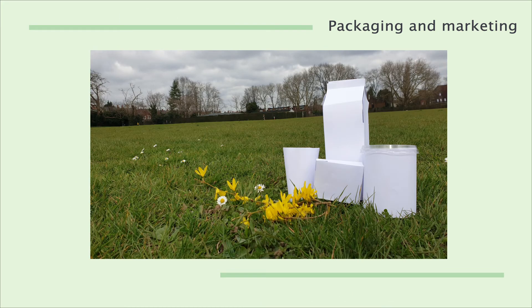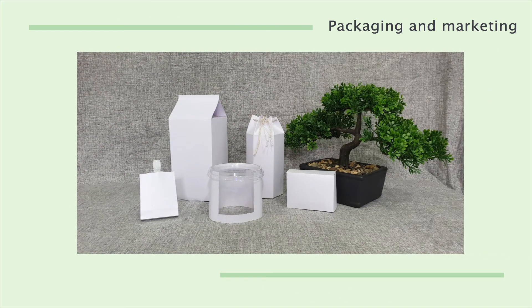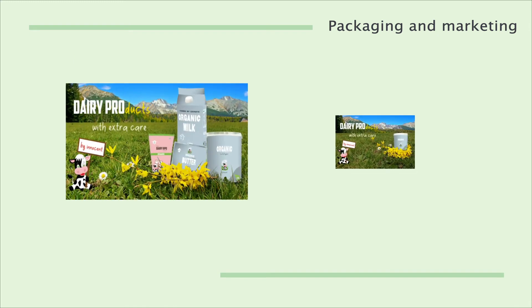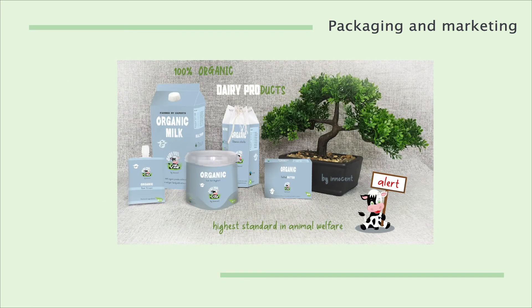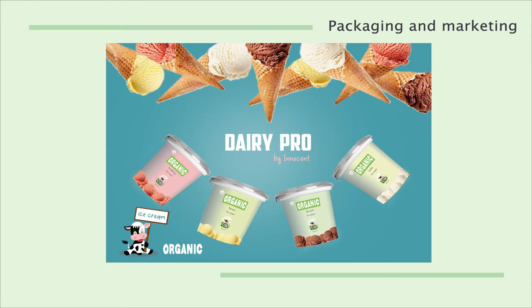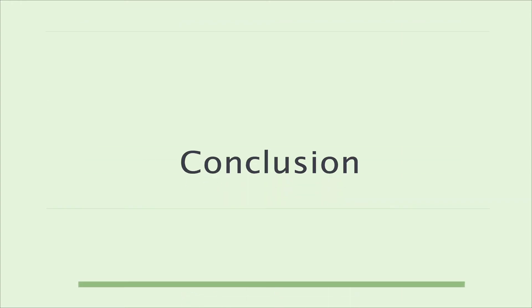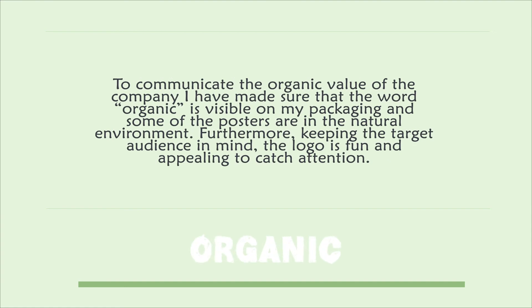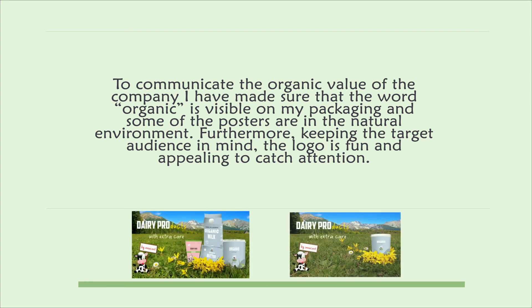To test them out, I have created physical packagings for the product, which then turned into some of my posters. Additional digital posters have been created to promote the products. To communicate the organic value of the company, I have made sure that the word organic is visible on my packaging and some of the posters are in the natural environment.